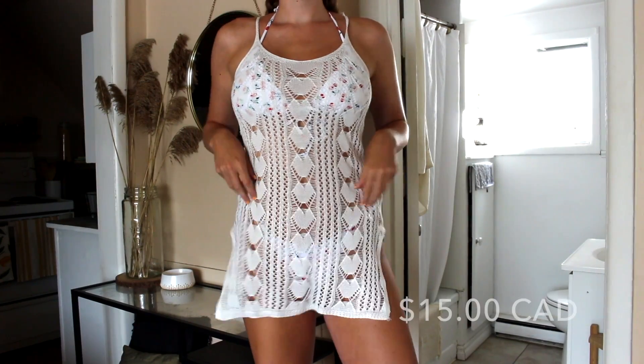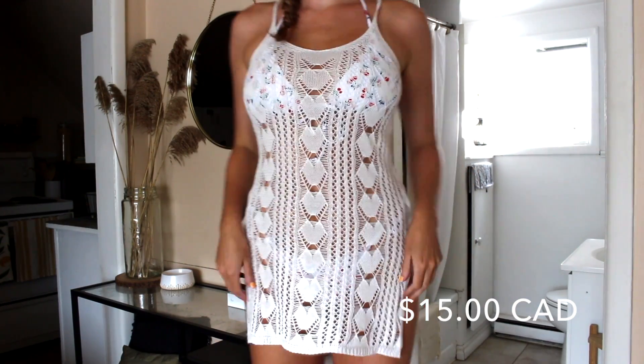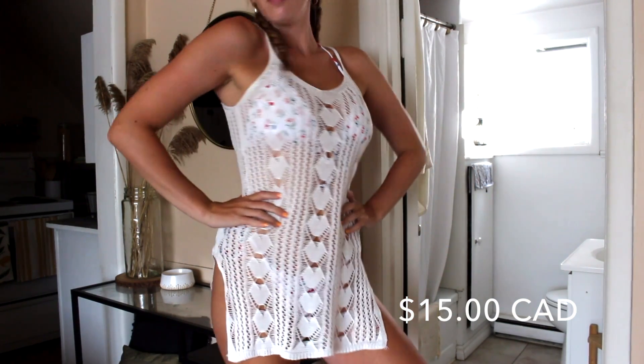First, I want to show you the cover-up I'm wearing right now. It's a size medium and it fits pretty small — a little bit stretchy. The straps are not adjustable, which is a bit of a bummer, but it's this white crochet knit kind of material that's really, really soft. I think it was only about $10. Pretty much everything I ordered is under $20; the most expensive item was about $18.